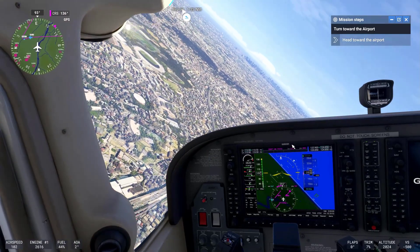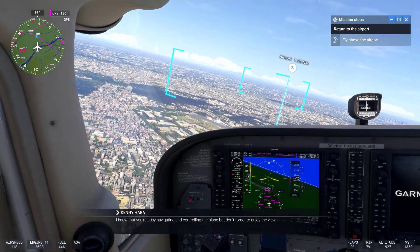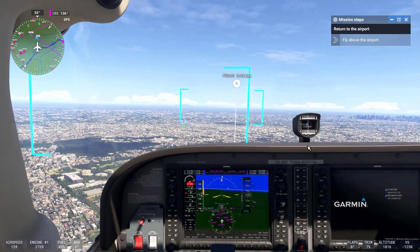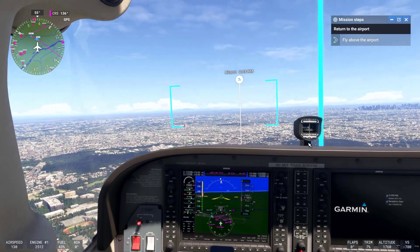Six, real-time air traffic and live weather. The game includes real-time air traffic from actual flights around the globe, along with live weather updates. These features make the simulation feel dynamic and alive, mimicking real-world conditions in the sky and on the ground.